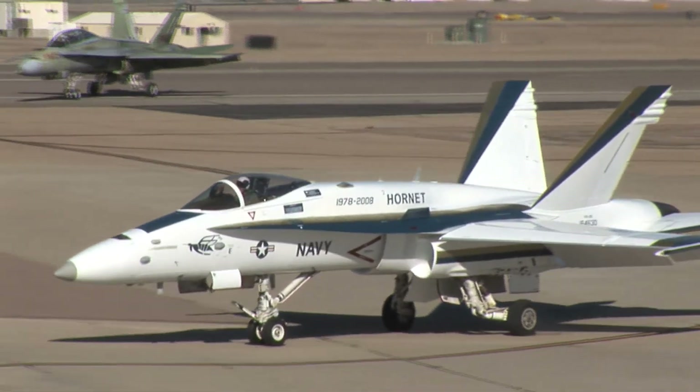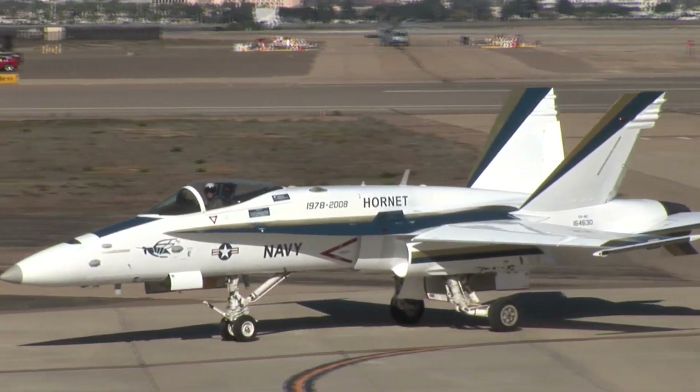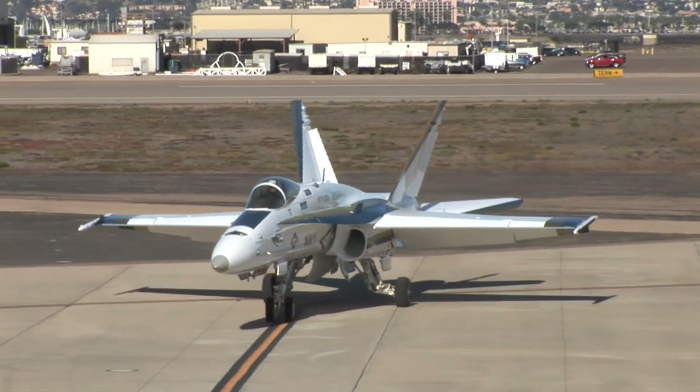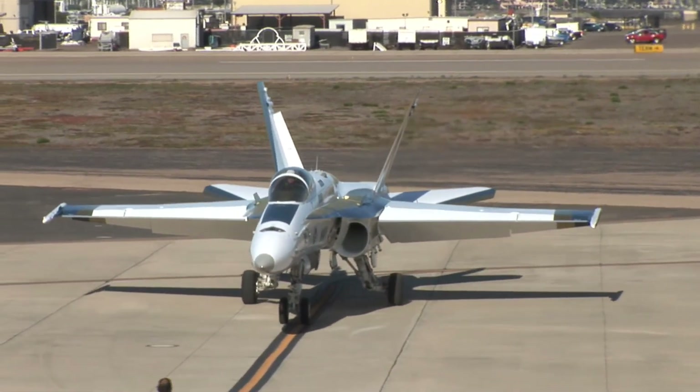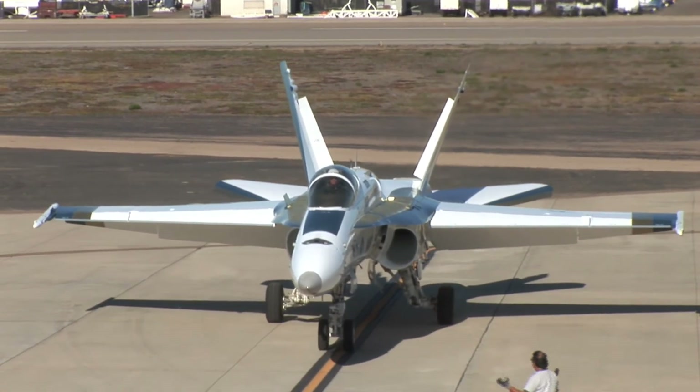The 30th anniversary commemorative F-18 Hornet will soon be delivered to VFA-106 at NAS Oceana, where student pilots will have the opportunity to train in the aircraft. For Fleet Readiness Center Southwest Public Affairs, I'm Scott Janes.